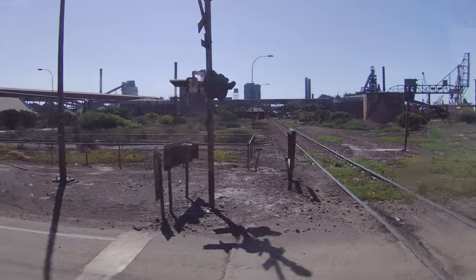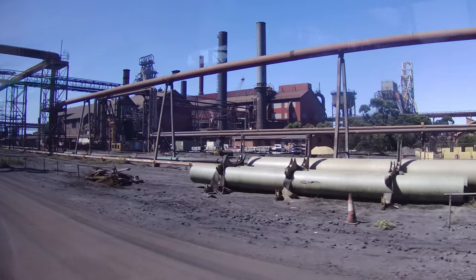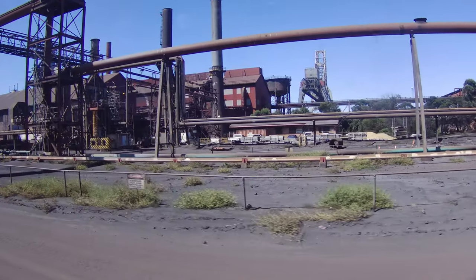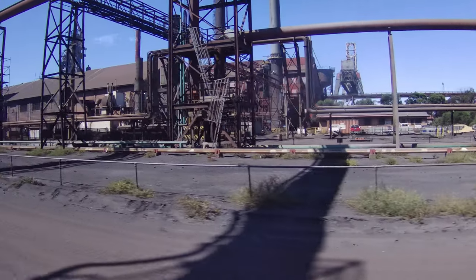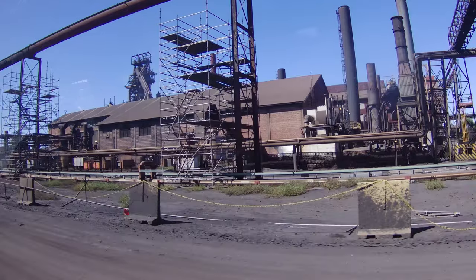The Whyalla Steelworks produces a range of steel products, including rail, structural sections, steel plate, steel rods and more. These products cater to various industries, including construction, infrastructure, mining and manufacturing.